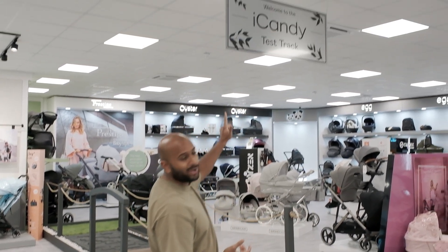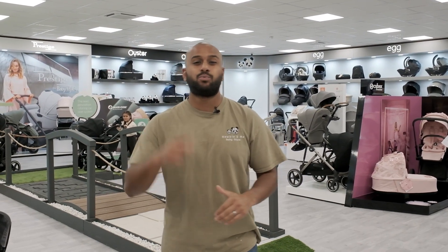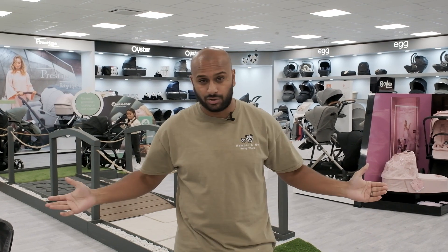Here we have our new iCandy Eye Candy test track and it's bespoke just for this store. It's one of a kind and the only one in the country, and I'm going to show you what this test track's about.